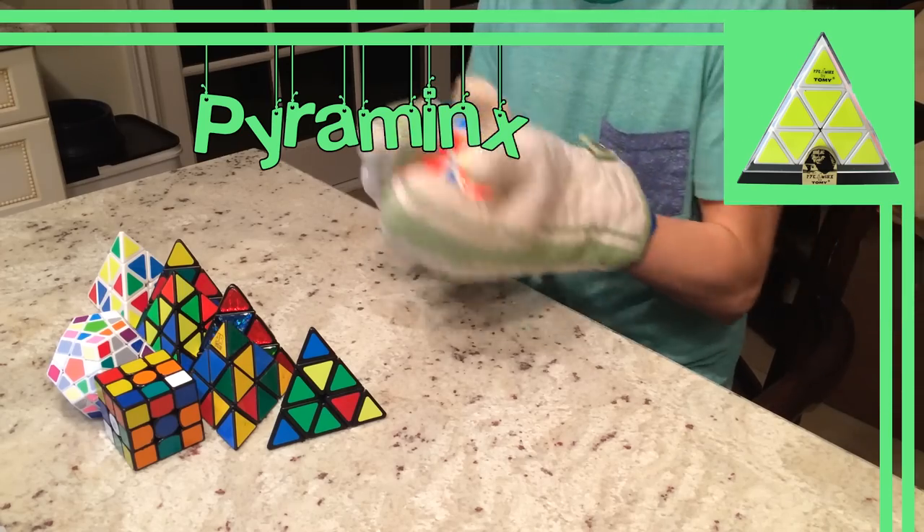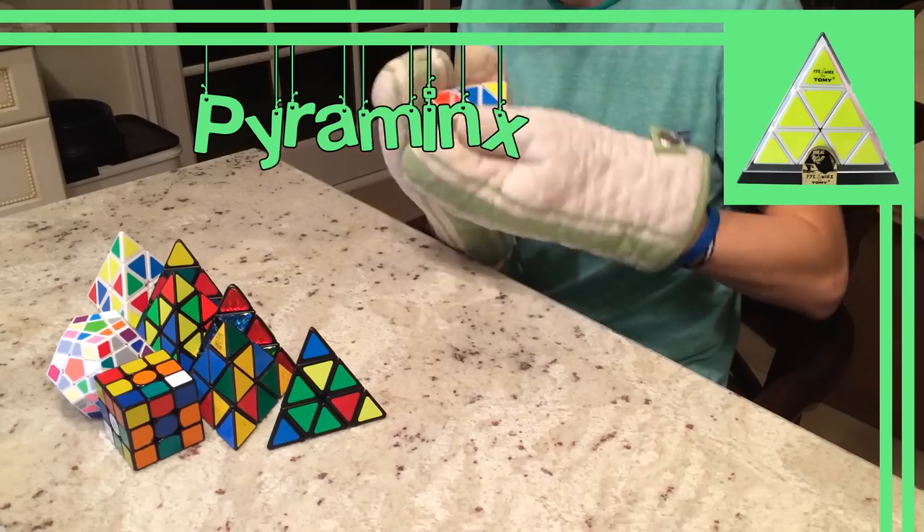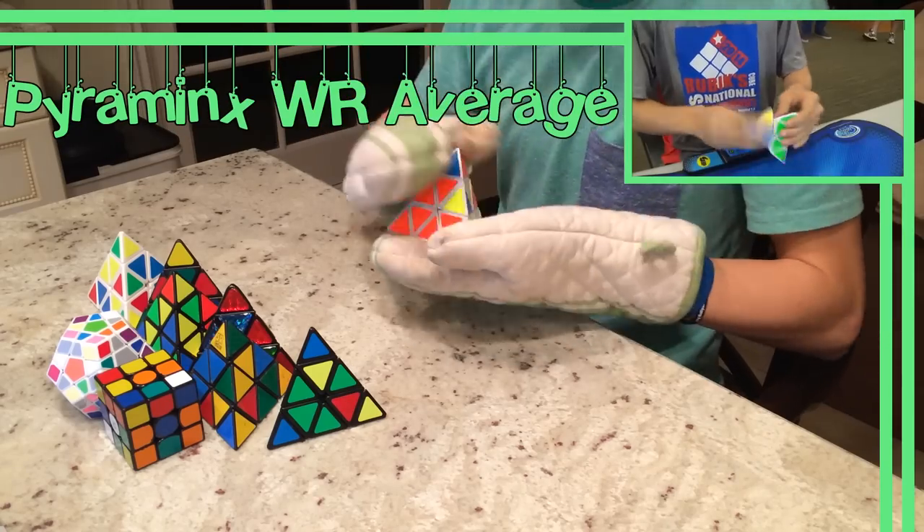The newest and best as of this video, in my opinion, is the Moyu Pyraminx. The current world record single and average are respectively 1.36 by Oscar Roth Anderson and 2.56 by Drew Bratz.